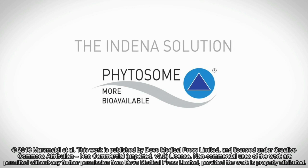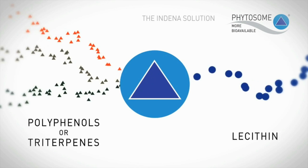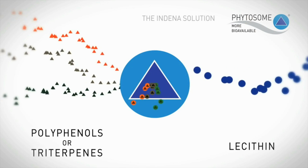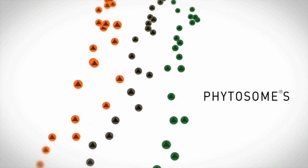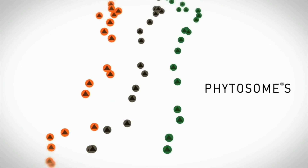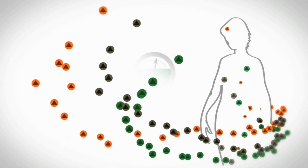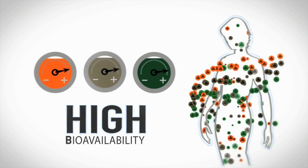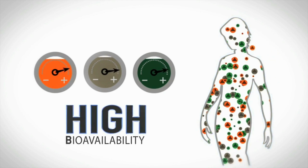Quercetin was formulated in a specific delivery system employing the phytosome technology. A phytosome is basically a formulation in lecithin of a botanical ingredient that has a tendency to self-aggregate. Lecithin acts as a self-aggregation disruptor due to its chemical structure of a polar head and a long hydrophobic tail. Phytosomes topically have shown to improve the skin permeation of botanical ingredients.